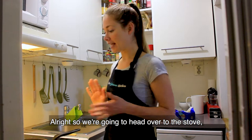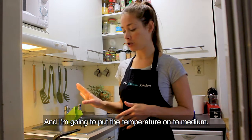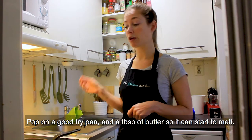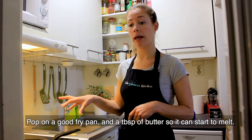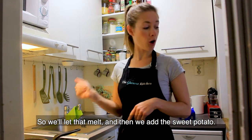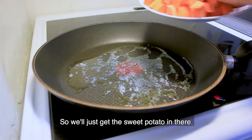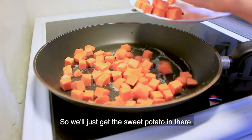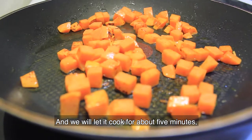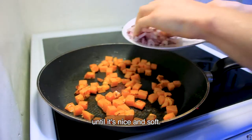Now I'm going to head over to the stove and turn the element on to medium. Pop on a good fry pan and I'm going to put about a tablespoon of butter in there so that it can start to melt. You can also use coconut oil if you prefer. We'll let that melt and then we're going to add in the sweet potato, get it nice and coated in all the oil, and let it cook down for about five minutes until it is nice and soft.